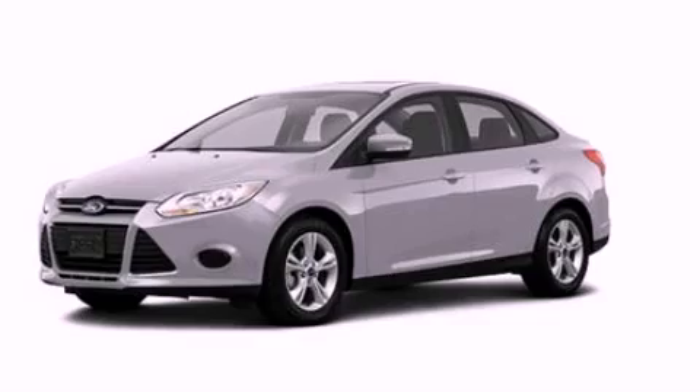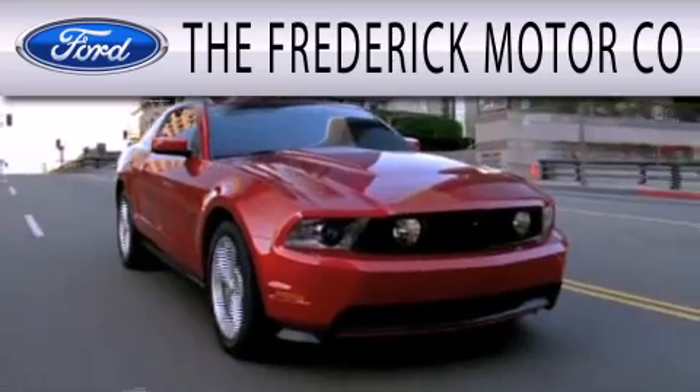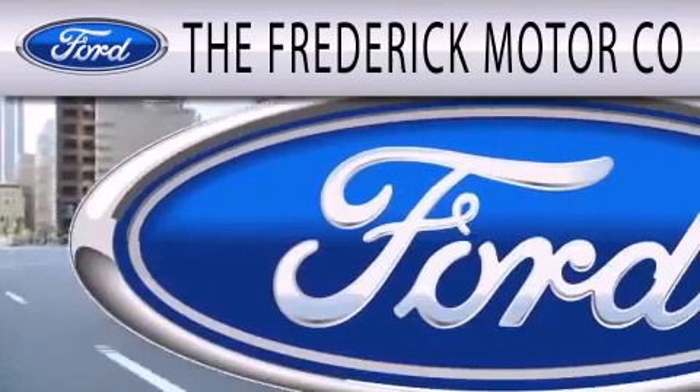Please call us today for more information on this great vehicle. The Frederick Motor Company is dedicated to doing everything possible to ensure that the experience you have selecting your next vehicle is as pleasant as possible.